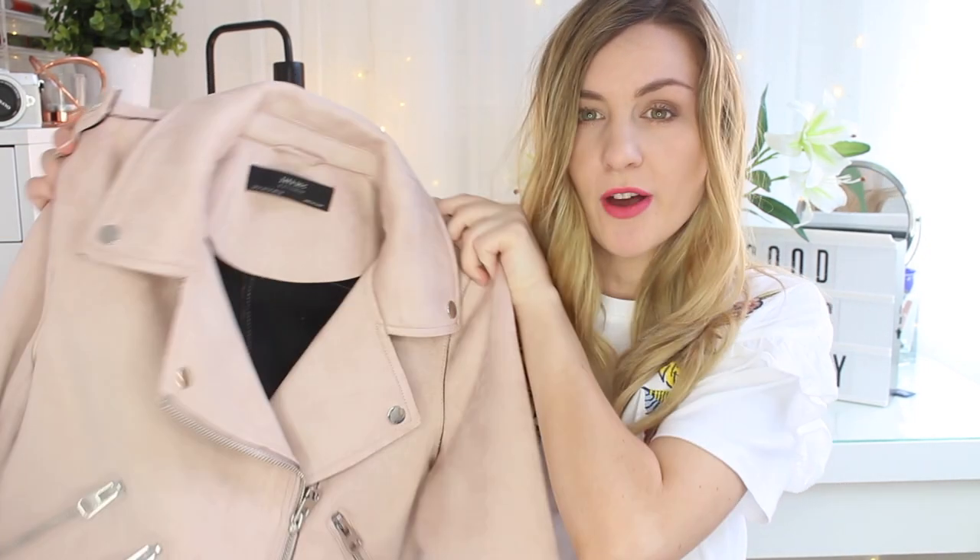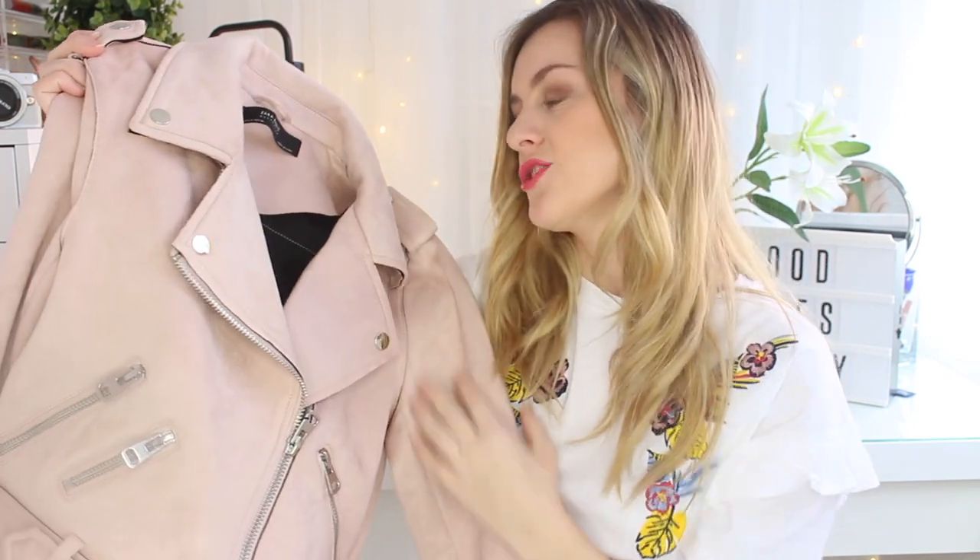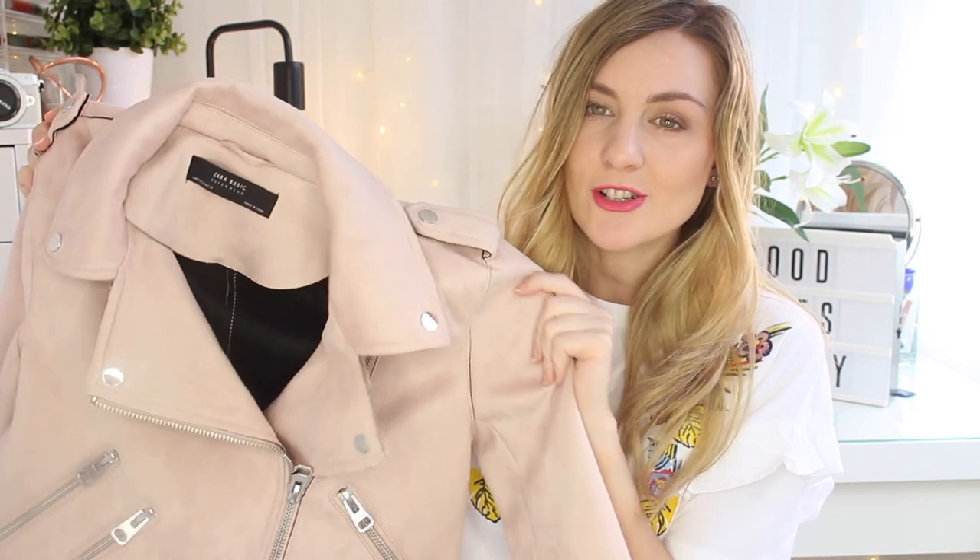Last of all, I picked up this jacket. I have been looking everywhere for a pink suede jacket — I've seen quite a few people wearing them. There was one in Primark but I couldn't get my hands on it, and then I came across this one in Zara. I fell in love with it. I love the colour and it feels such good quality. I think that's going to be my favourite jacket this spring and summer — I'm going to get so much wear out of it.